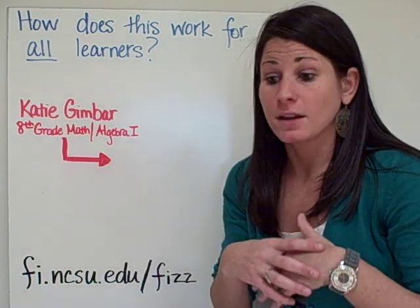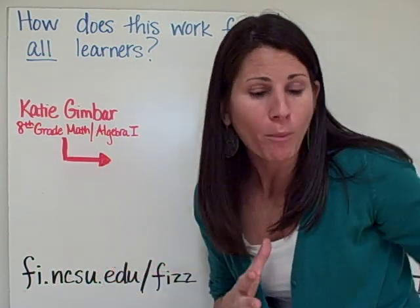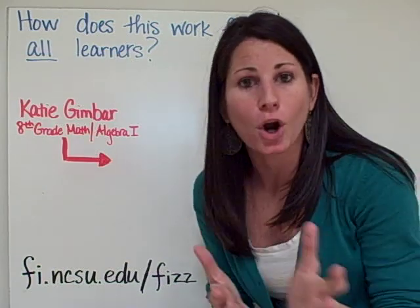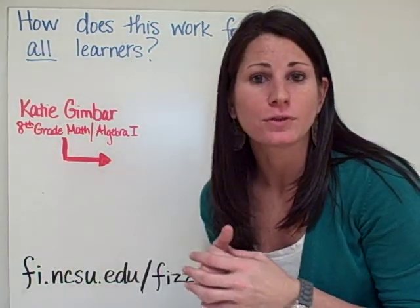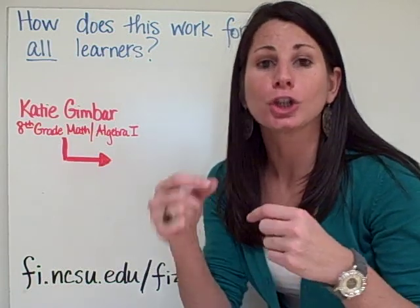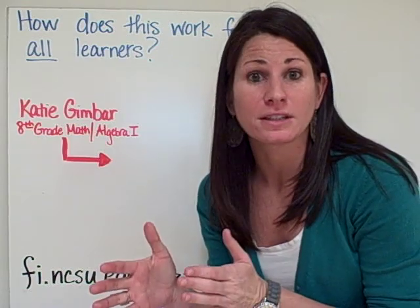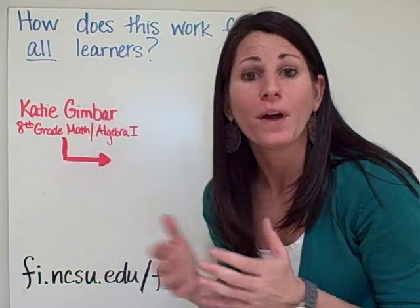That's why flipping is really a much better method for all learners. We're helping the lower-level learners go at their own pace, we're sending the higher-level students on, and we're actually helping the middle group of students learn the skills they need to apply information and start to be more successful in breaking down what they need.